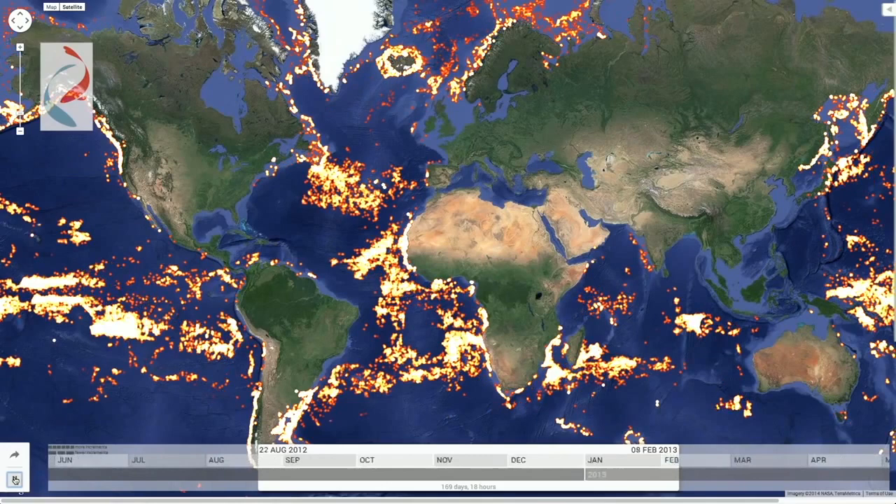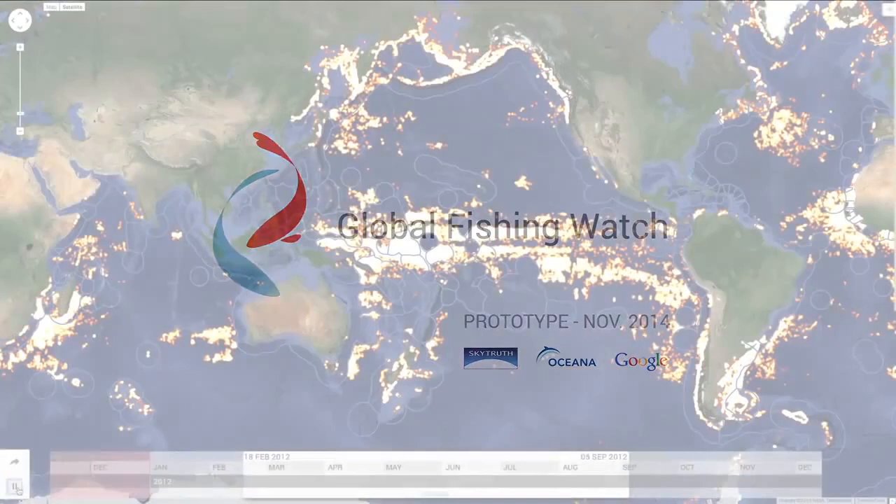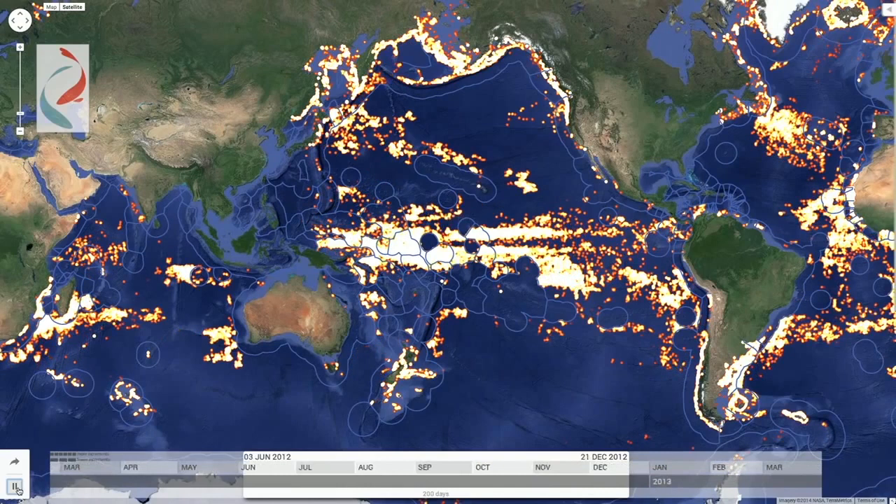Global Fishing Watch is a technology partnership between SkyTruth, Oceana and Google, designed to show all of the trackable fishing activity in the ocean. The prototype uses AIS — Automatic Identification System — to visualize the movements of the global commercial fishing fleet.